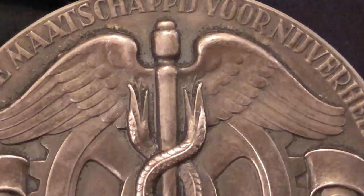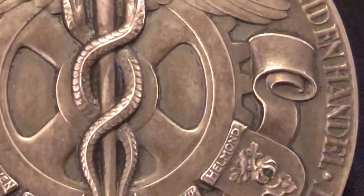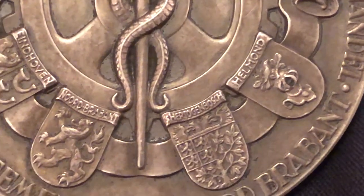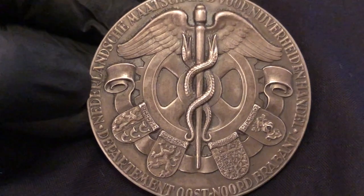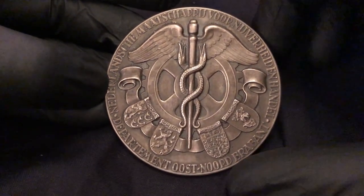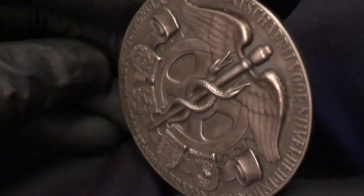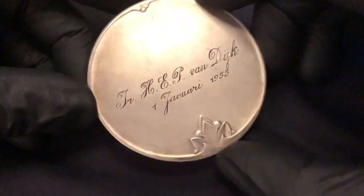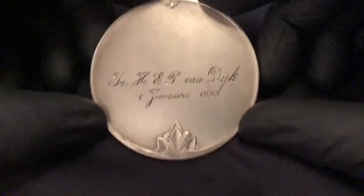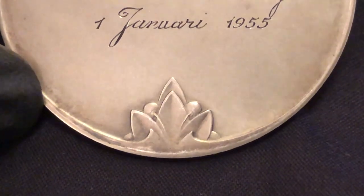Amazing detail — it's a very high relief and in great condition. I'm assuming those are like provinces of the Netherlands. The reverse has a minimalist feel to allow relief on that side — a minimalist piece showing who it was issued to and for what. But I love those art deco embellishments; they're very subtle.